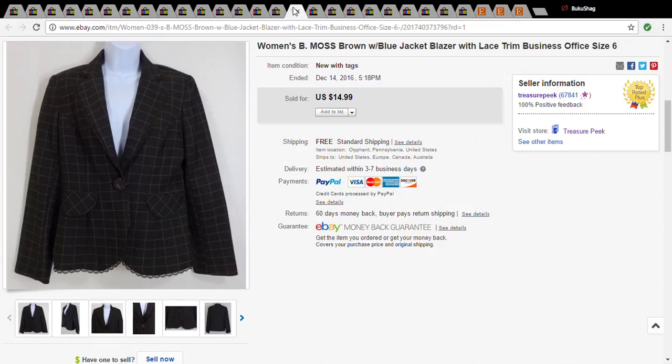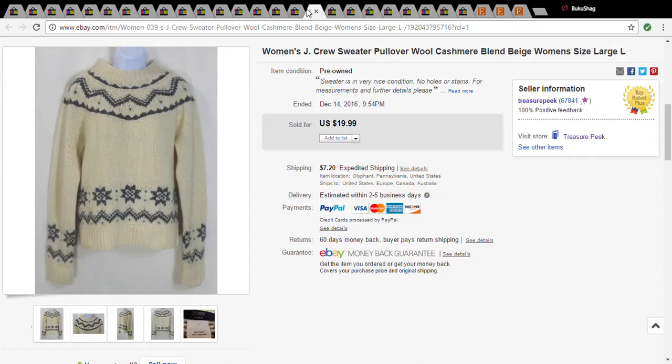J.Crew is good — I would definitely look for that, especially if it's cashmere, which this sweater was. I paid a dollar for this at the Salvation Army and it sold for $24.79.